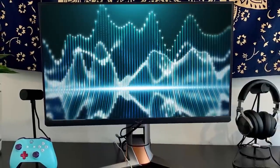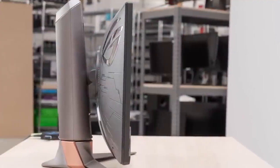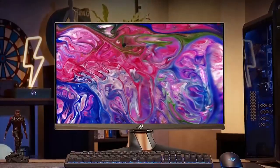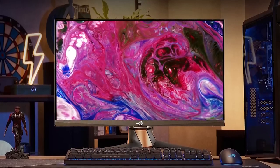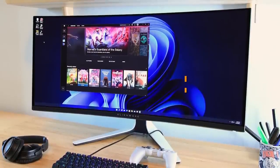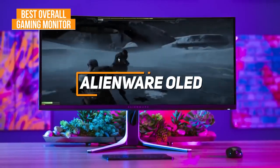The ASUS ROG Swift 360Hz PG259QN doesn't have the picture quality found on higher-end models, but it delivers a lightning-fast refresh rate that makes it perfect for titles like Fortnite or Valorant. This is an excellent option if you play esports and want a monitor that can give you a competitive edge. Some people might be looking for a gaming monitor that offers an excellent combination of picture quality, color accuracy, and responsive gameplay — the Alienware OLED AW3423DW is my choice as the best overall gaming monitor in 2023.